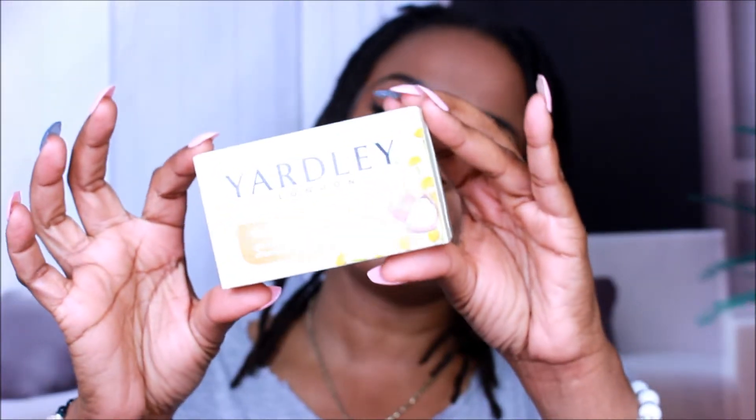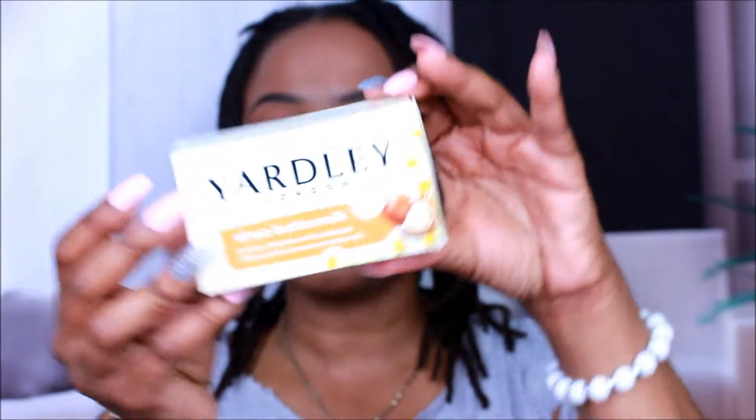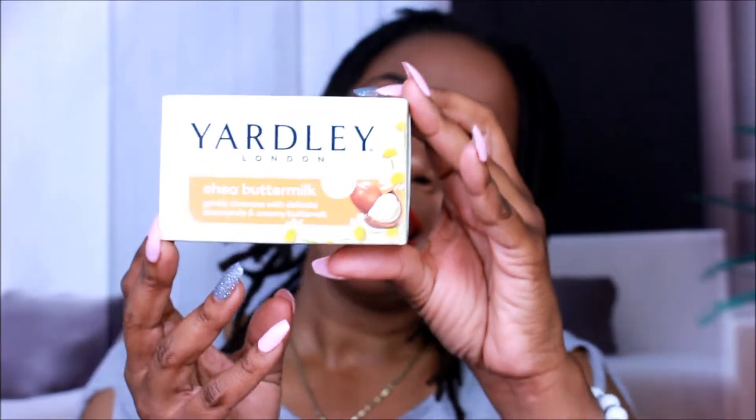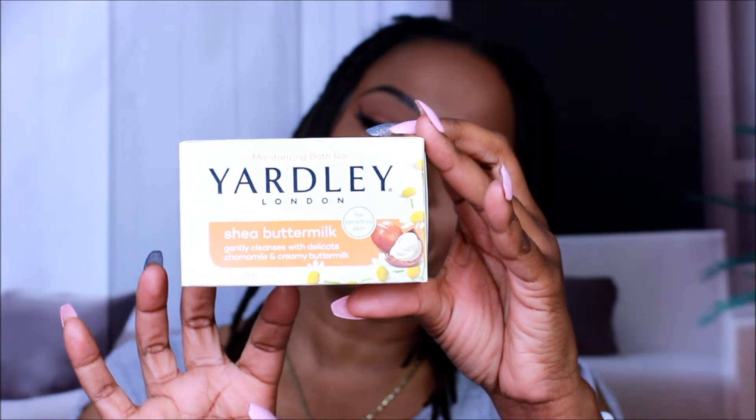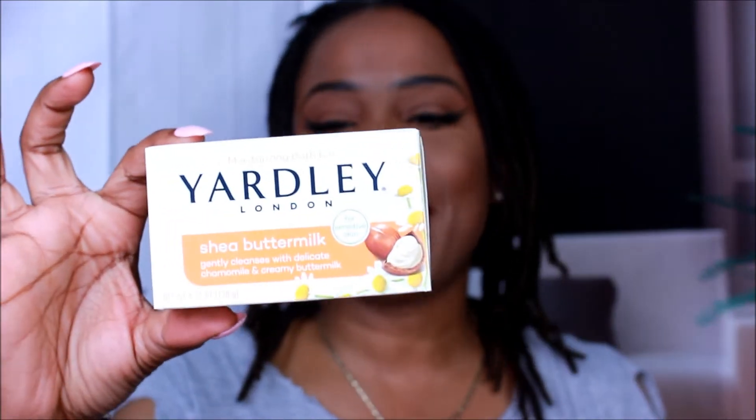We're gonna start off with some soaps. I did purchase these from Dollar Tree. Going up close so you guys can see — this is the Yardley Shea Buttermilk. It says 'gently cleanses with delicate chamomile and creamy buttermilk,' and it's a moisturizing bath bar for sensitive skin. I got this because it said sensitive skin, and it smells very good — very light.